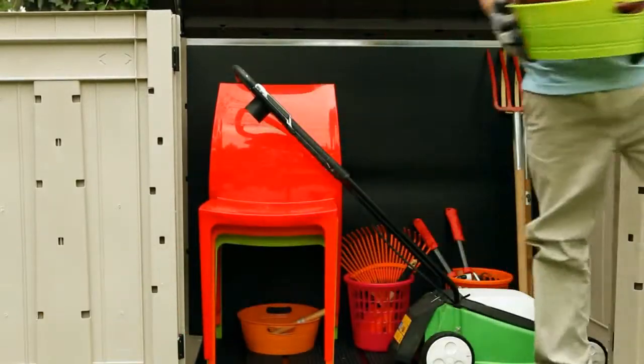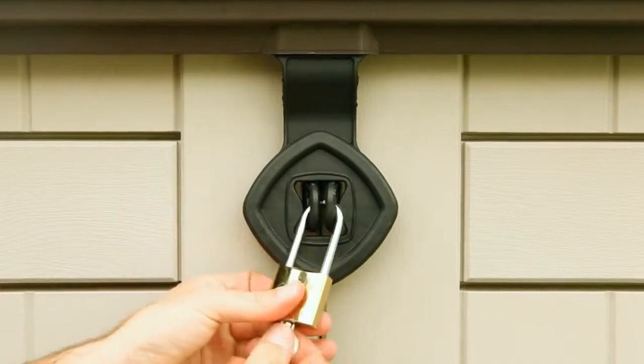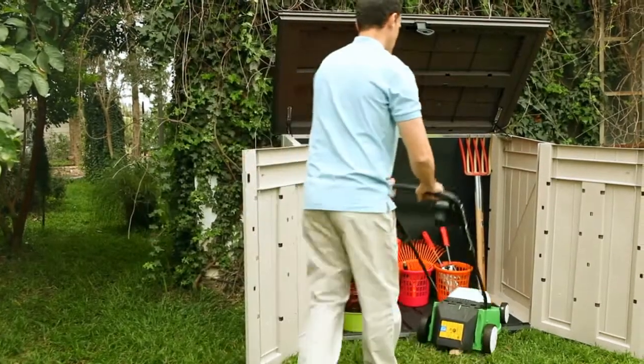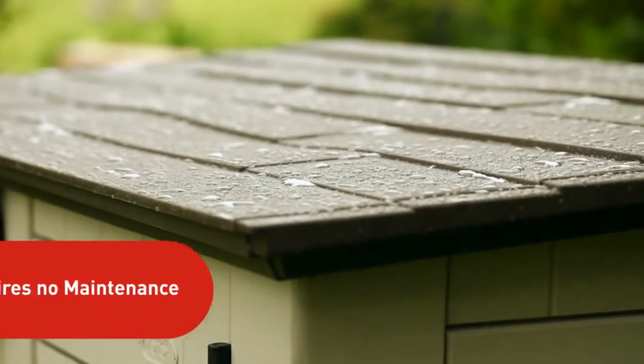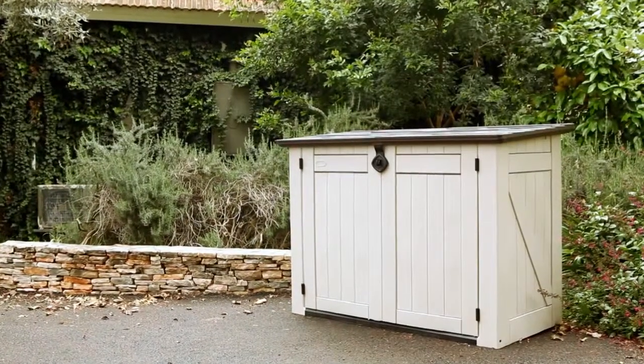You name it, the Store It Out can handle it. And once you're finished, simply lock it up for extra security. Its stylish wooden look blends seamlessly into the garden environment, and the Store It Out won't rust, warp, or peel, so you will never have to paint it. There you have it, folks — another superb shed from Keter's family of elegant wood style storage solutions.